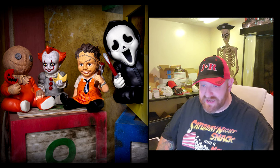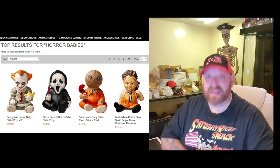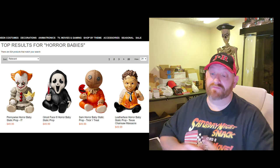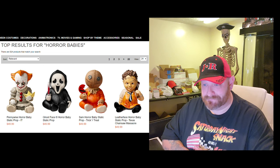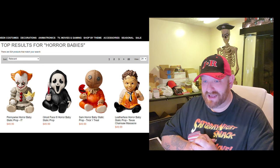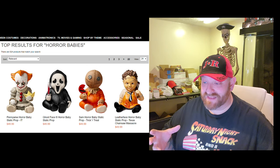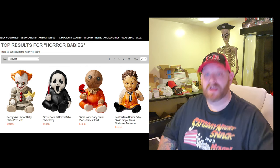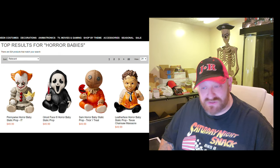There are only four that I'm aware of right now. If you go to the website and you just search for horror babies, you can find them. I will put a link below in this video. But as you can see right here, we have it pulled up. They have a Pennywise, a Ghostface, a Sam, and a Leatherface. I got to say right off the bat, I love all of these. You guys know how much I love Ghostface, and I love Sam too, but my favorite and, in my opinion, the best looking one is the Leatherface. So we're going to save him for last. Let's go ahead and get started with Sam.